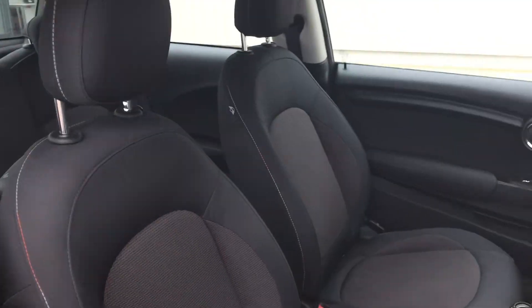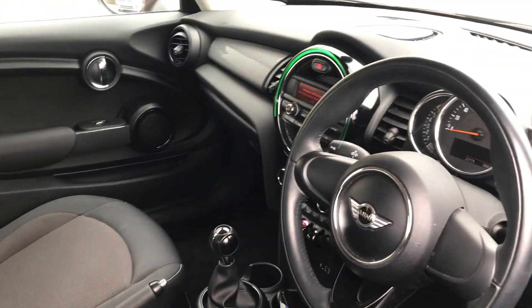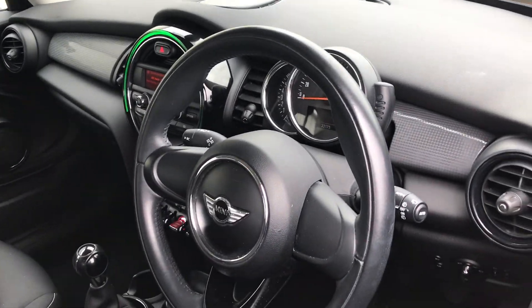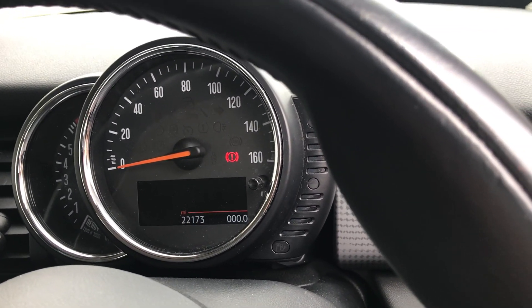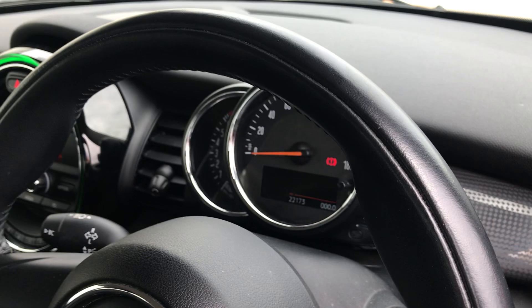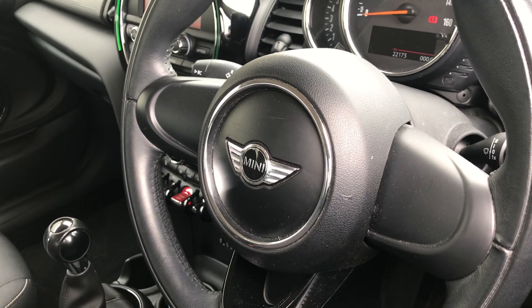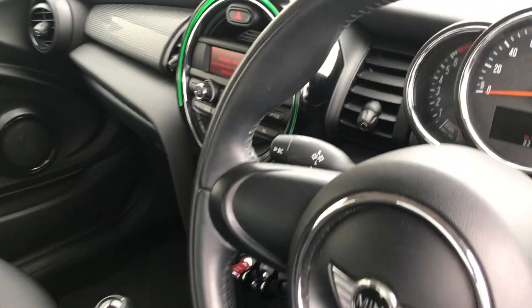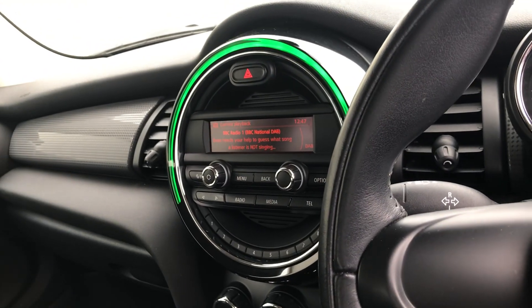Inside it's got black stroke charcoal trim. It's a two-owner car, and the car has just a shade over 22,000 — so 22,173 miles. It comes complete with Bluetooth, air conditioning, and it's got the updated audio system in it with DAB radio.